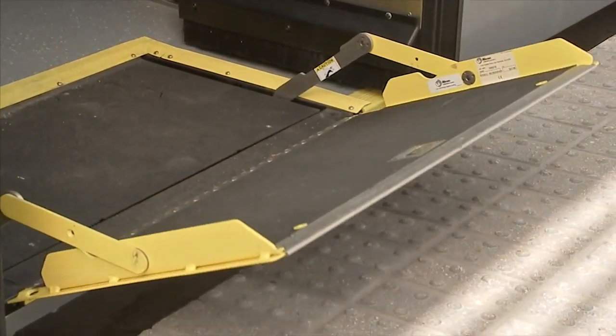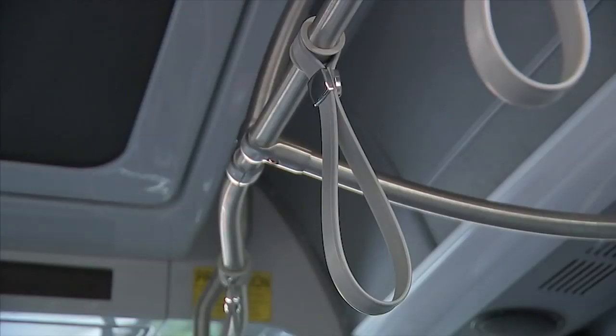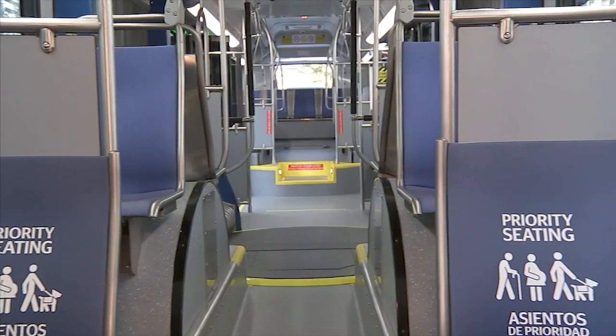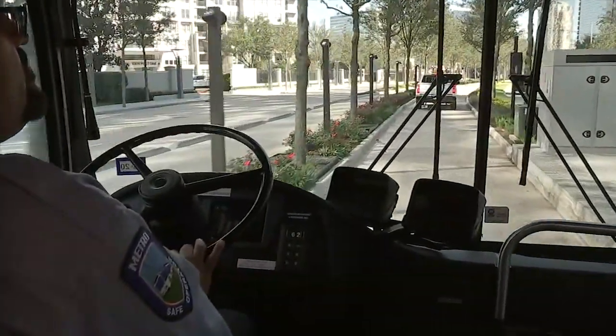To speed up the process, there's level boarding, where riders don't have to step up or down to get on and off the bus. Once inside, you'll feel like you're on a train, with more standing room, seats that fold down, and doors on both sides of the bus. Some areas it's a little more open, and since some of the journeys on this would be a little bit shorter than a typical bus ride, people can stand, and it allows for easier flow through inside the bus.